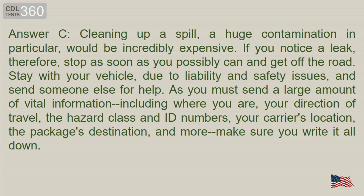Answer C. Cleaning up a spill, a huge contamination in particular, would be incredibly expensive. If you notice a leak, stop as soon as you possibly can and get off the road. Stay with your vehicle due to liability and safety issues, and send someone else for help. You must send vital information including where you are, your direction of travel, the hazard class and ID numbers, your carrier's location, the package's destination, and more — make sure you write it all down.